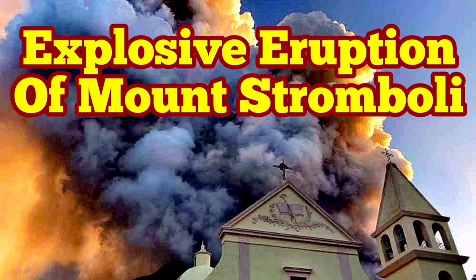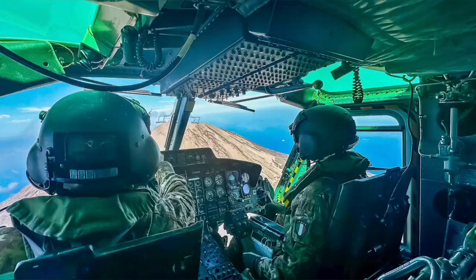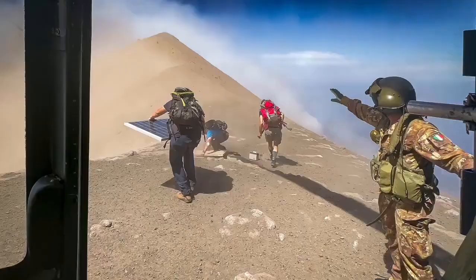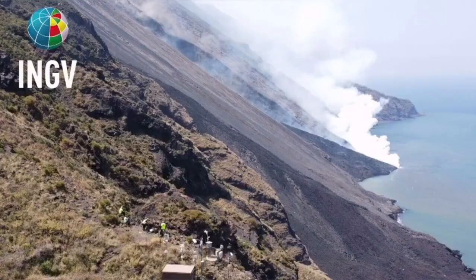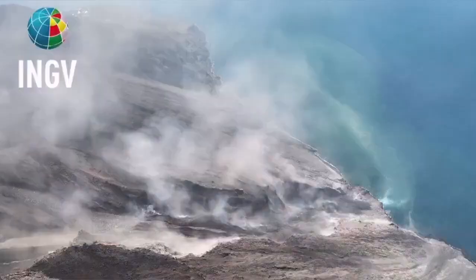Civil Protection and the Italian Army were using a helicopter to check the instruments on the summit and the flanks of Mount Stromboli, the island in the Mediterranean Sea in southern Italy, and then they witnessed this event — a pyroclastic explosion, which created a flow, an avalanche of pyroclastic material.